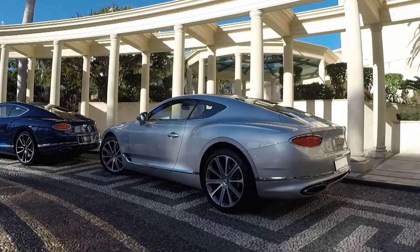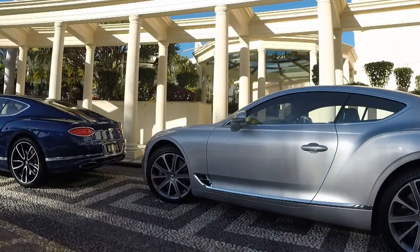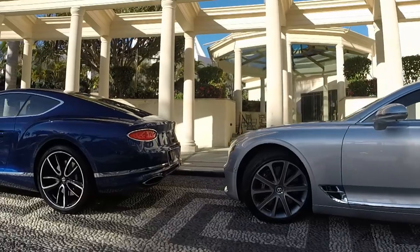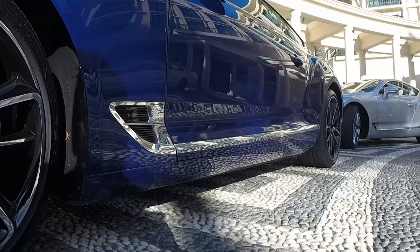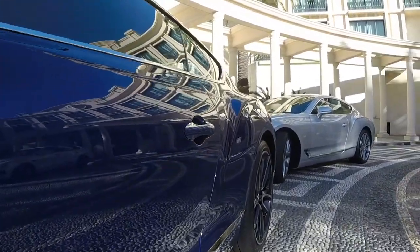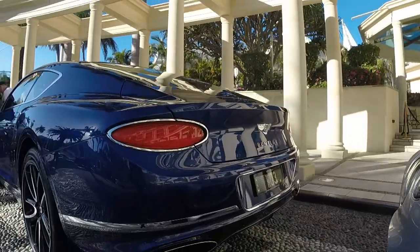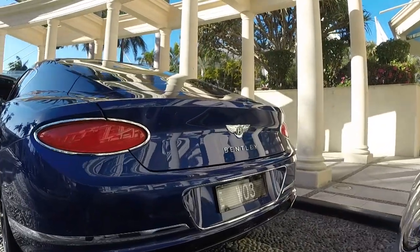The Continental GT has been very successful for Bentley — the Gen 1 and Gen 2 cars sold around 70,000 units, which is a lot for a car that can cost three, four, five hundred thousand dollars. But this new generation three car is very exciting — it's a complete ground-up rebuild on a new platform, and it comes very keenly anticipated. Let's have a closer look at the new Continental GT.